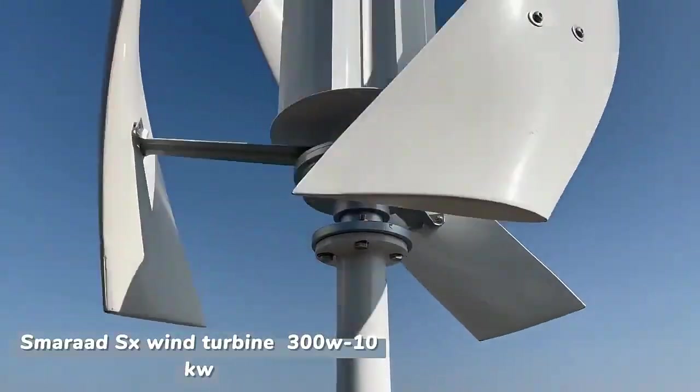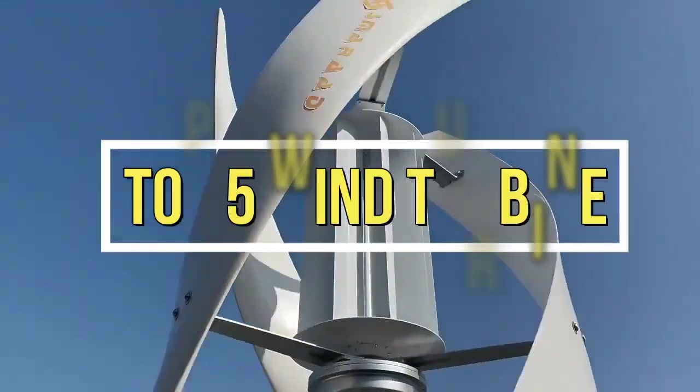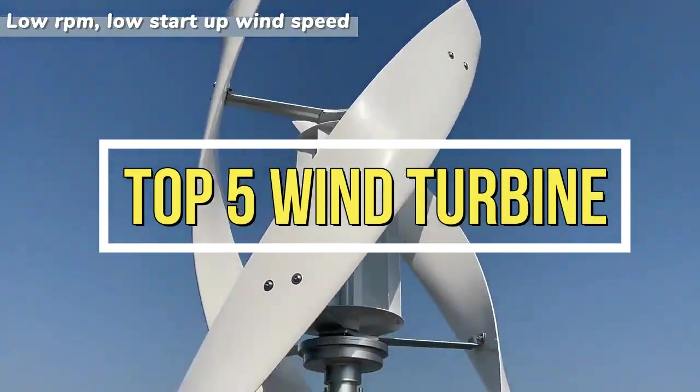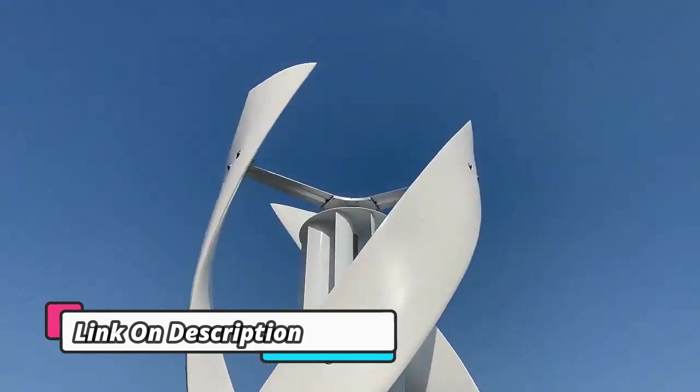Welcome to my channel. In this video, I will show you the global version of the original brand's new top best-selling wind turbine products on AliExpress at a discount price. Check the discount price and buy from the description below link.